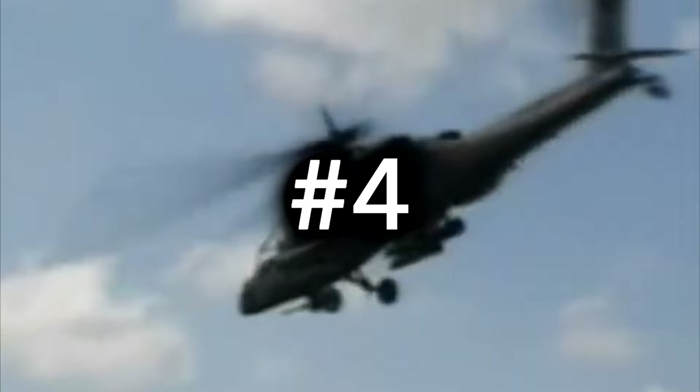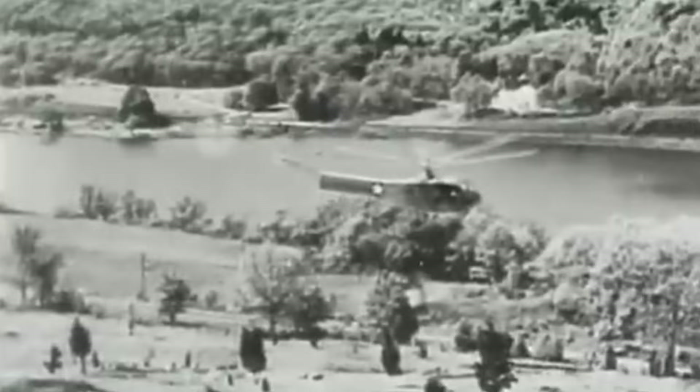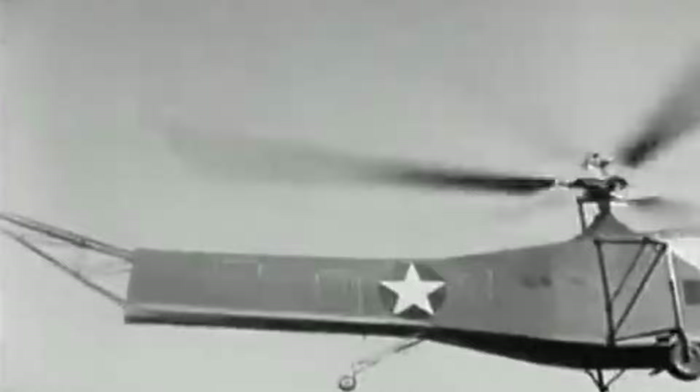The Sikorsky R-4 is a two-seat helicopter that looks more like an actual helicopter. It was, in fact, the world's first large-scale mass-produced helicopter, and they would build a total of 131 of them. It was introduced on January 5th, 1943, and utilized by the United States Army Air Forces, the Navy, the Coast Guard, as well as the UK's Royal Air Force and Royal Navy. The Coast Guard referred to it as the HNS-1, and the British called it the Hoverfly. But in any event, they were pretty much the same thing.